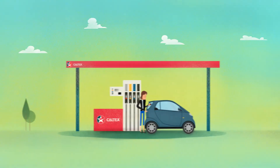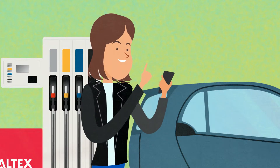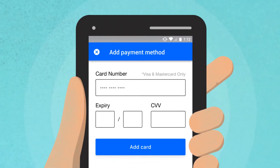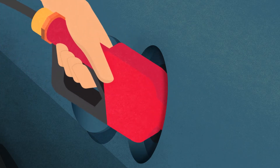Want to fill up faster at the service station? The new Fuel Pay feature of the Caltex Australia app has you covered. It's the faster way to pay. Once you've set up your account and registered your payment method, you're good to go.